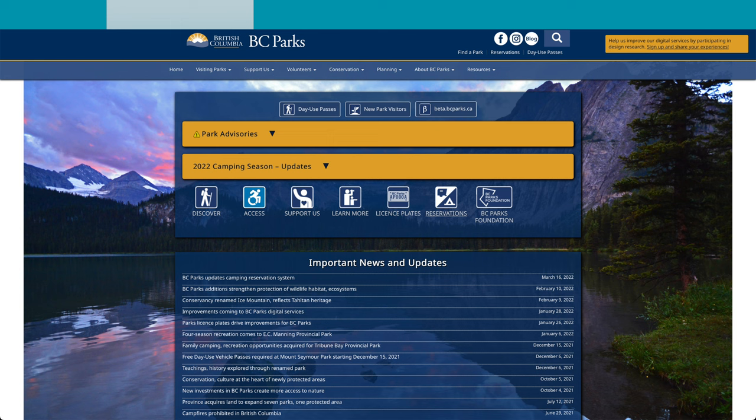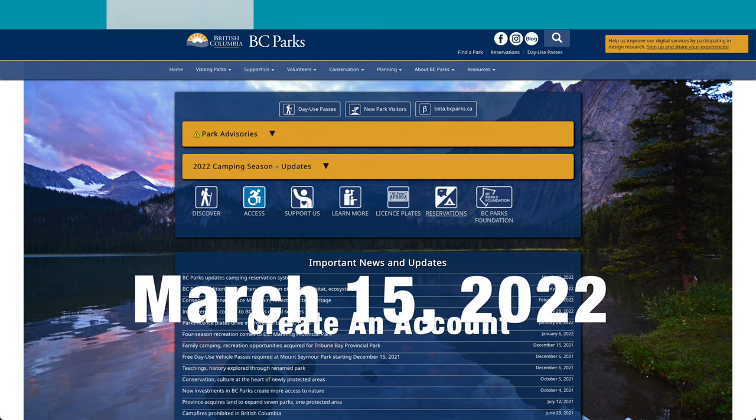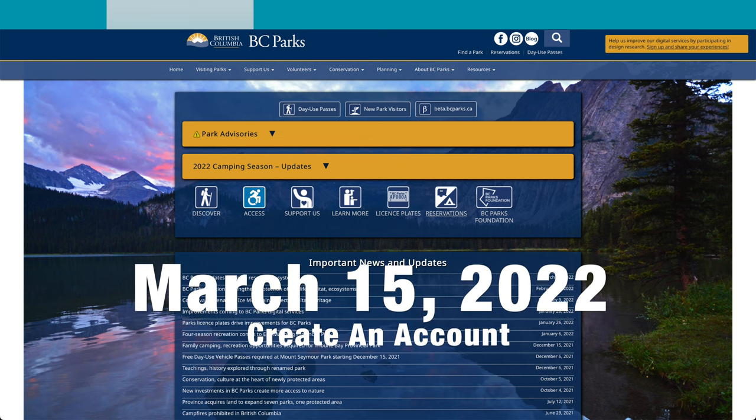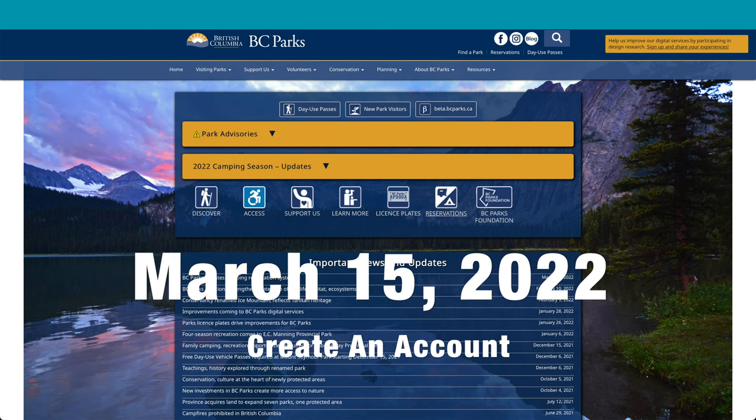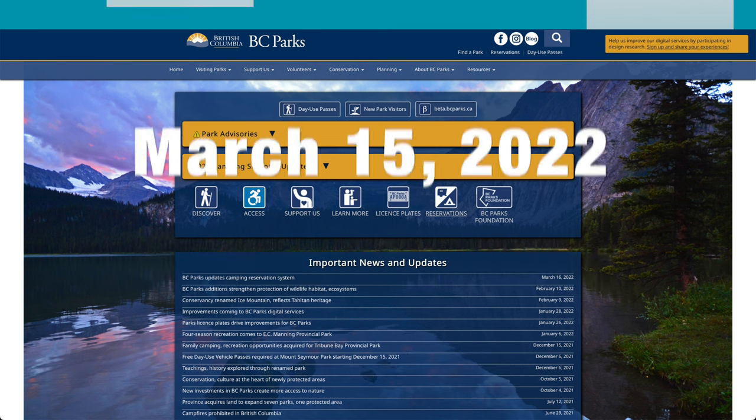Hey everyone, how you doing? I'm checking out the new BC Parks Reservation System that's brand new for 2022. As of yesterday, March 15th, you can go on and create your account for the BC Parks Reservation System.